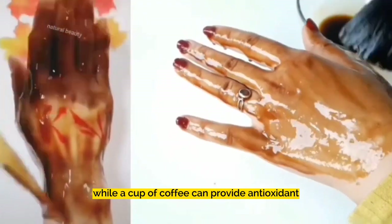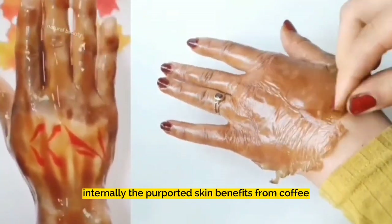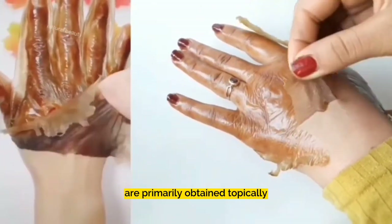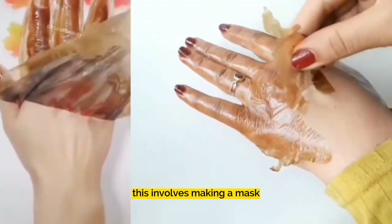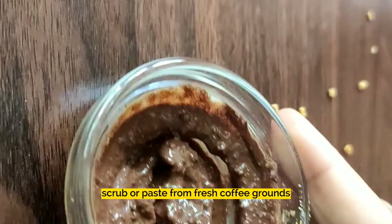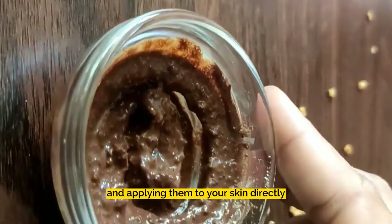While a cup of coffee can provide antioxidants internally, the purported skin benefits from coffee are primarily obtained topically. This involves making a mask, scrub, or paste from fresh coffee grounds and applying them to your skin directly.